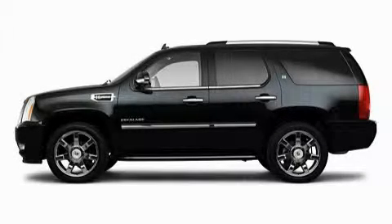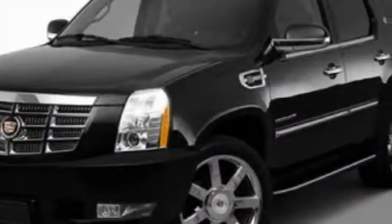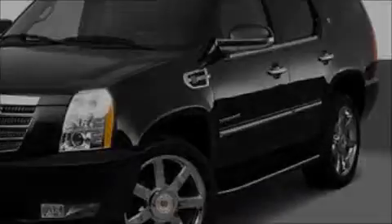This is a 2010 Cadillac Escalade Hybrid — for when safety, size, and space are of importance. It has a 6.0 liter 8-cylinder engine and an automatic transmission.